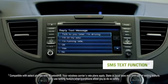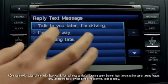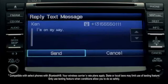Are you guys headed over yet? Oh yeah! The SMS texting feature reads incoming text through the CRV's audio system and lets you reply with preset responses.